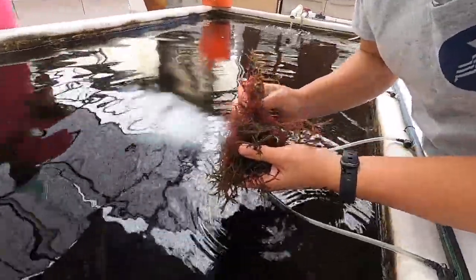We'll break it up a little bit and then we'll put it into the urchin tanks. Limu has a variety of uses. For us, our primary purpose for the limu is to feed it to the urchins until they're large enough to go out into the field.